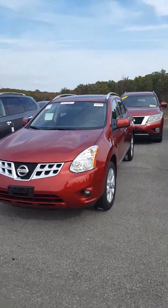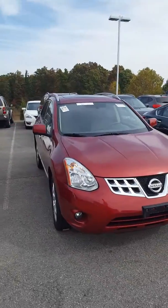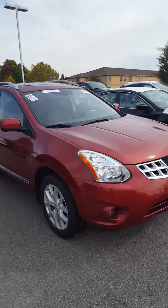Hi Rachel, this is John at Victory Nissan here in Dixon. Robin said that you might be interested in this 2013 all-wheel drive Rogue.